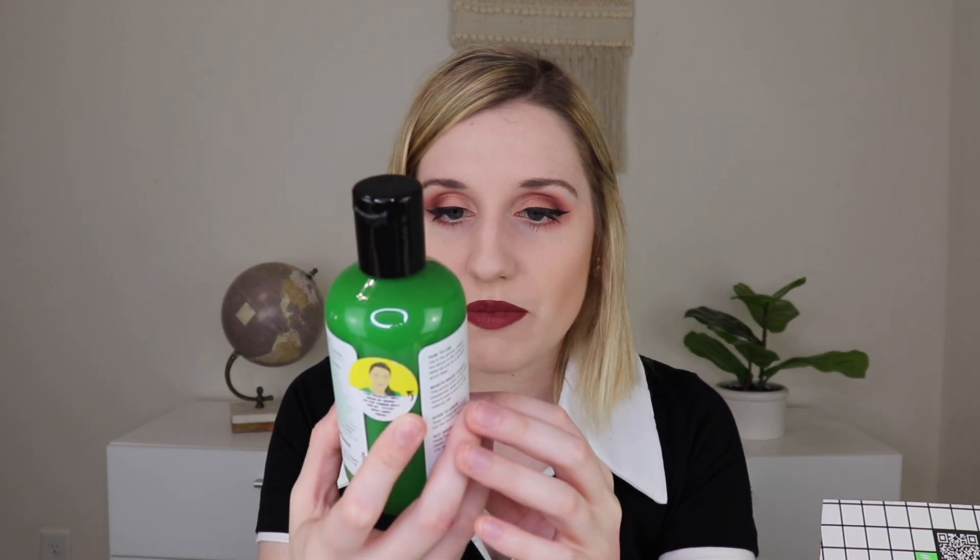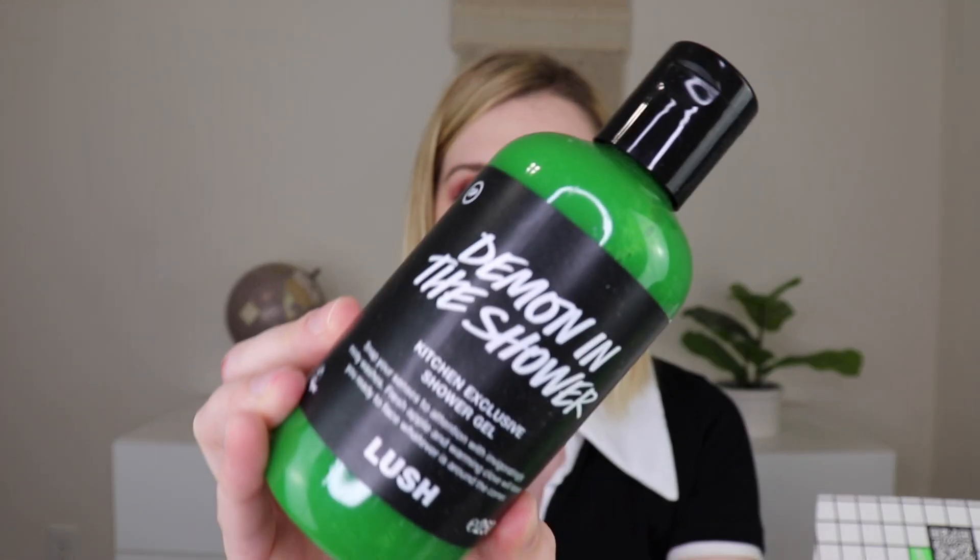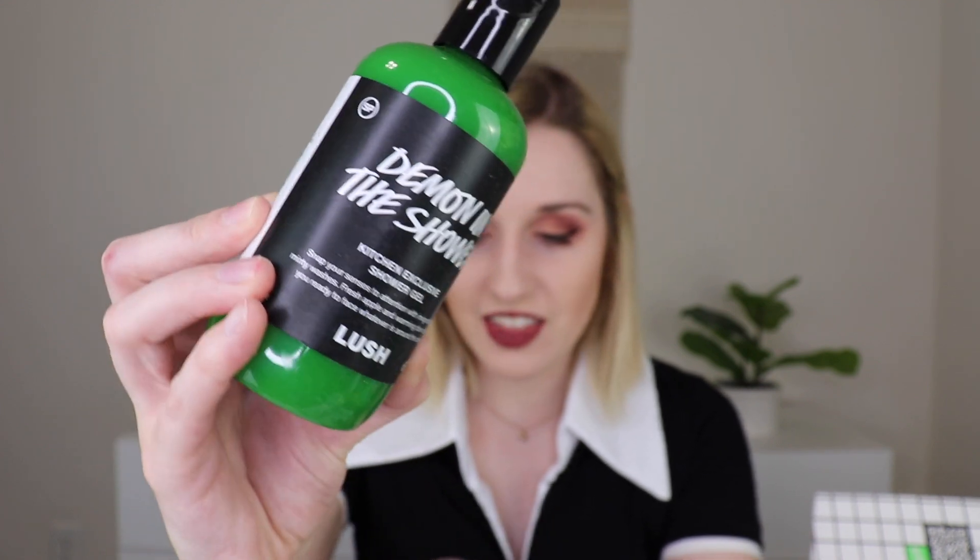The very first thing I'm pulling out is the Demon in the Shower shower gel — a kitchen exclusive, since the scent isn't available for normal purchase. It says: 'Snap your senses to attention with invigoratingly minty washes. Fresh apple and warming clove will leave you ready to face whatever is around the corner.' It's very similar to the Freeze shower gel — minty, but more spearmint than peppermint. The mintiness is very strong and overpowers a lot of the other scents, but I really like it. It'll be fun even for Christmas since it's green.